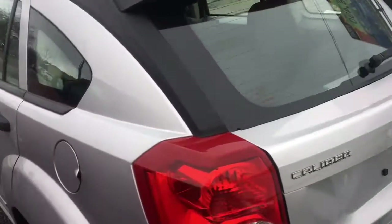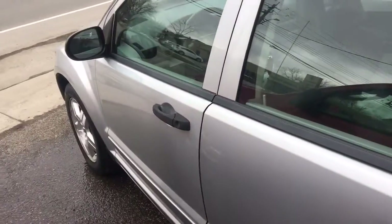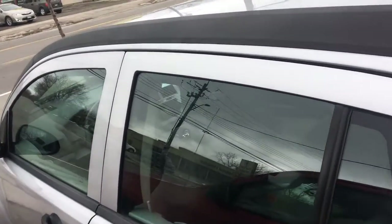Dodge Calibre SXT. It'll be safetied on the sale of the vehicle. An IED drivetrain coast-to-coast warranty is included, plus other optional warranties.